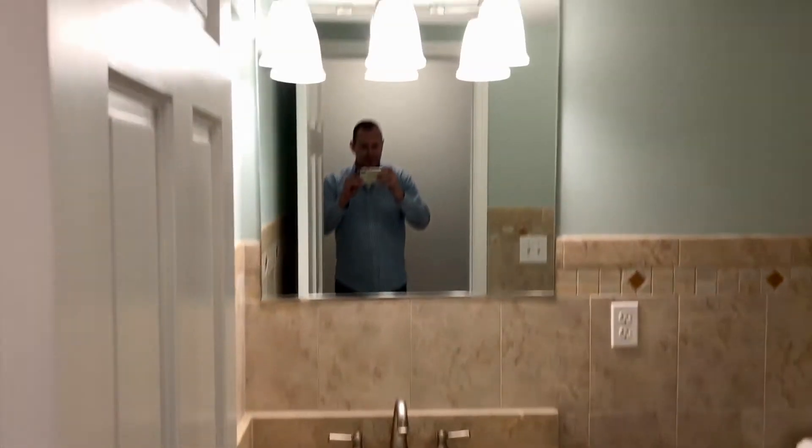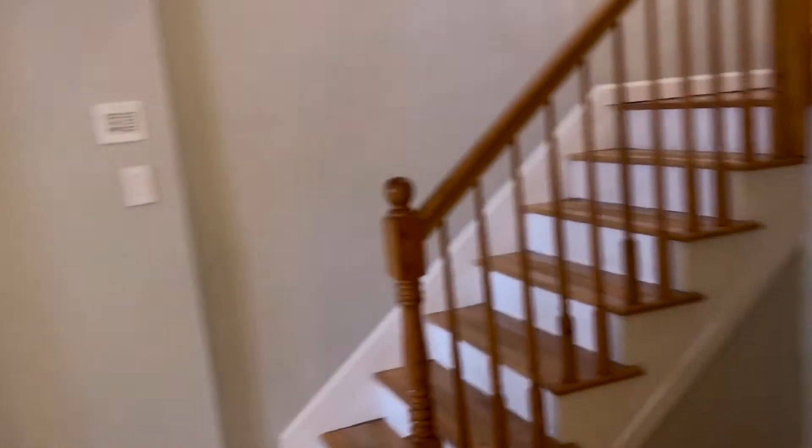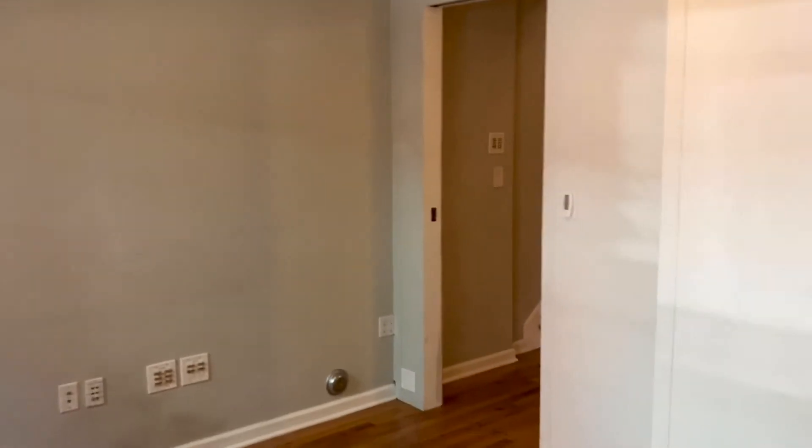We have a half bath on this first floor — Corian countertop, porcelain tile, with a linen closet right outside. There's a lot of space to work with on this first floor. You can set up a little office area or sitting area here. And what I love about this is there's a bonus room on this floor facing 1st Street. It could easily be a third bedroom, a really nice office space, or a guest room when you have company.